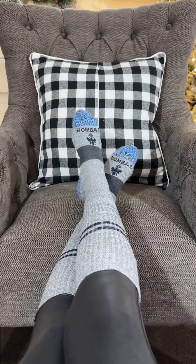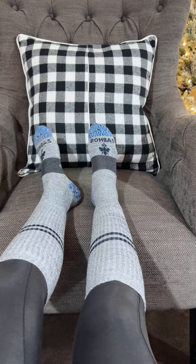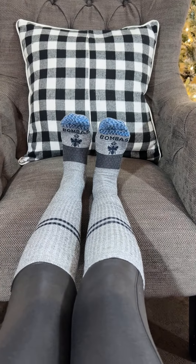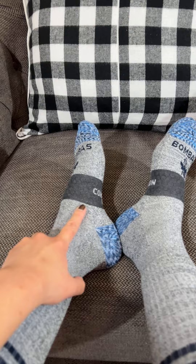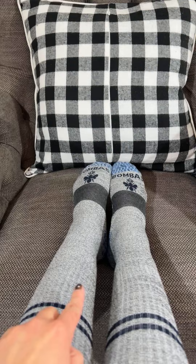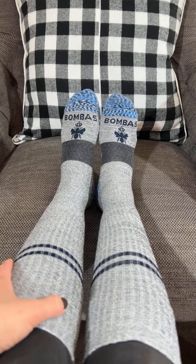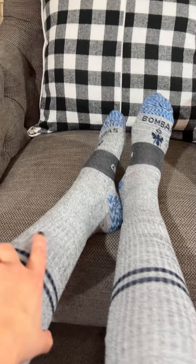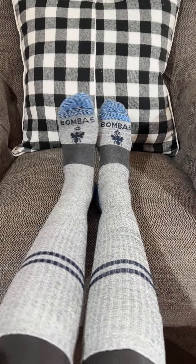Last up on my list are the Bombas everyday compression socks. Compression socks are probably some of the most underrated things for travel because they're actually super essential when you're traveling — like for flights over three hours. What a lot of people don't know is they're also useful if you're going on road trips over three hours as well.